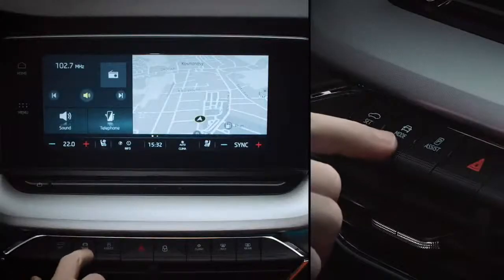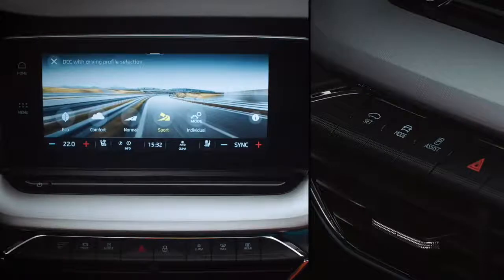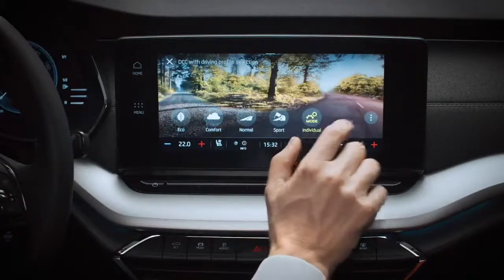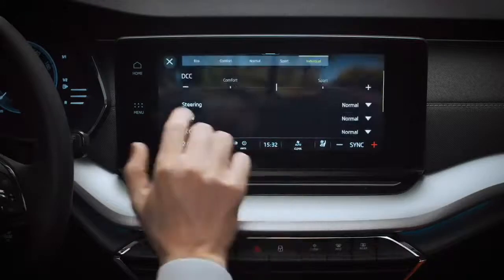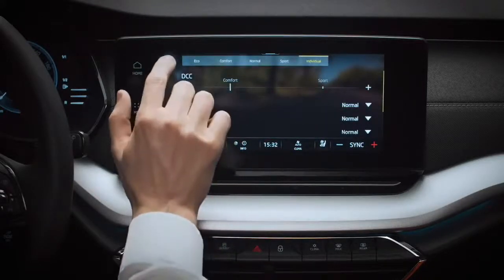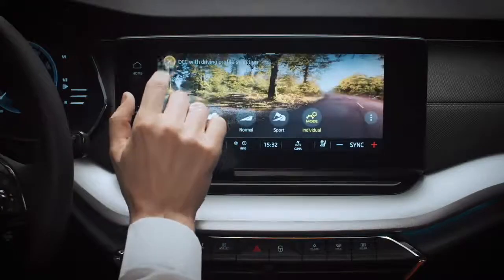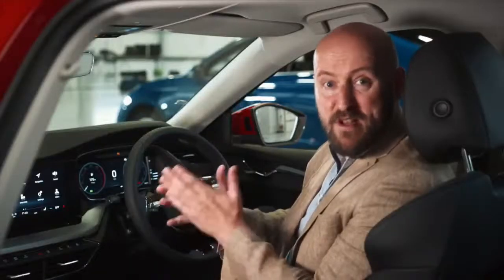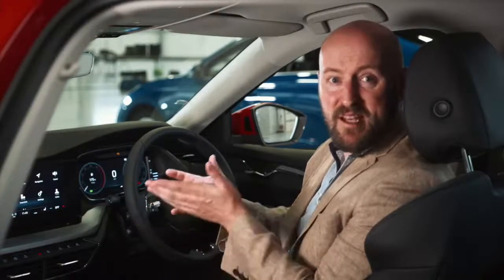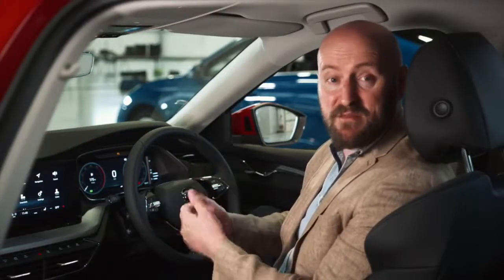Mode takes you to the selection of driving modes on offer — select Individual, jump back out and you can get to the assistance systems. Choose what you want, then press the button again to jump back to the home screen. The infotainment system really looks the business. The big screen and row of buttons means there's no more rummaging around by the gear shift to find what you need.